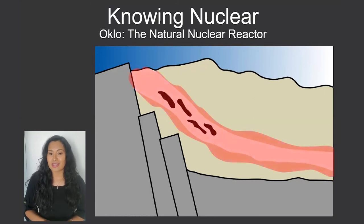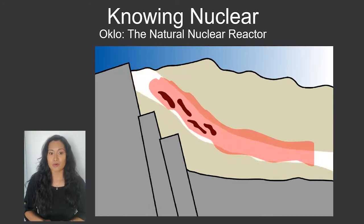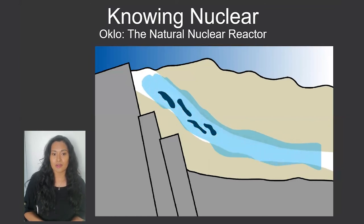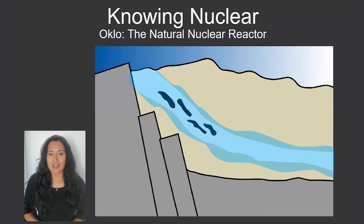When the reaction would be moving too quickly and giving off too much heat, the water would heat up and boil off, which meant that the neutrons were not being slowed down, so they were not hitting as many uranium atoms, so the entire reaction would slow down. As the area cooled, more water would flow into the deposit, and the reaction would speed back up again and continue the cycle.